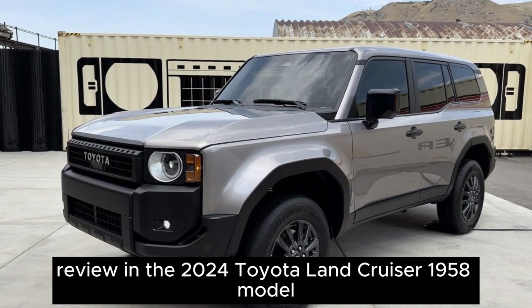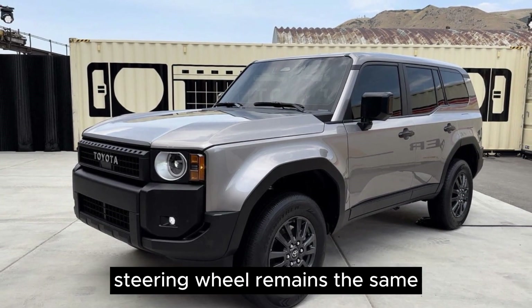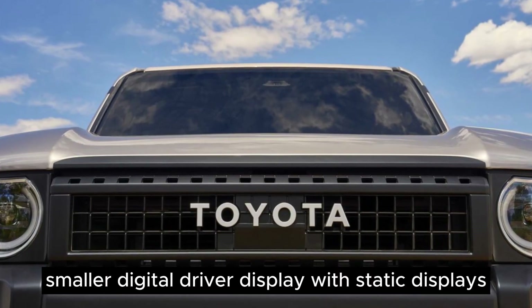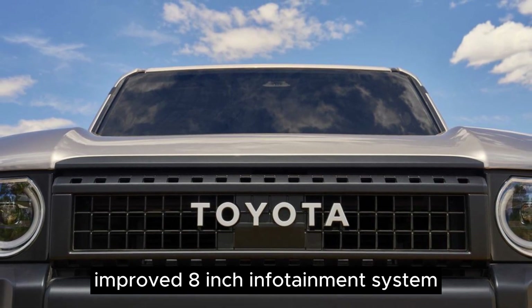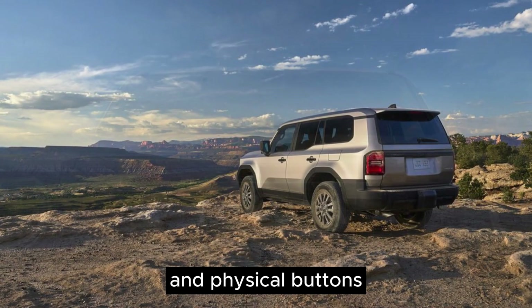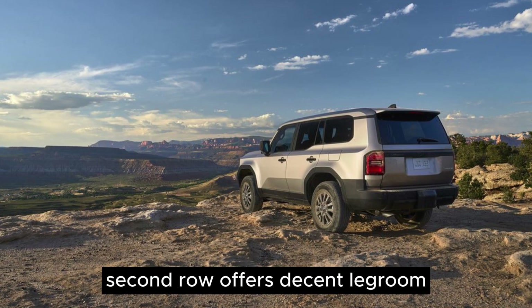Review. The 2024 Toyota Land Cruiser 1958 model steering wheel remains the same but lacks paddle shifters. Smaller digital driver display with static displays. Improved 8-inch infotainment system with noticeable bezels. Convenient features like a volume knob and physical buttons. Heated seats and practical cloth upholstery. Second row offers decent legroom.